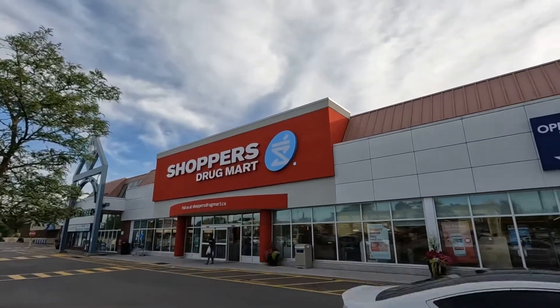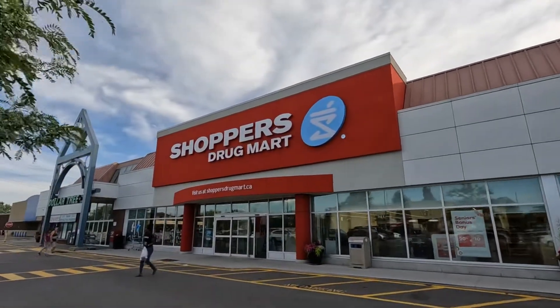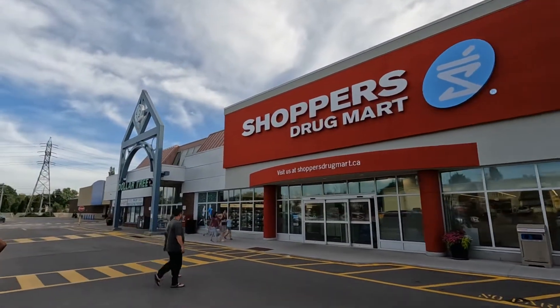You can really tell the label scar on the old one. That was definitely the older style of Shoppers Drug Mart. But yeah, that's the new one.